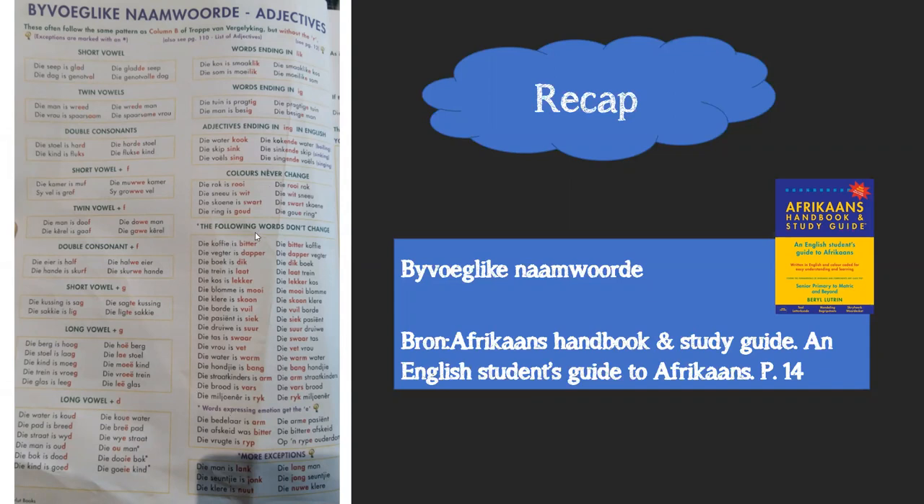Some Afrikaans words never change - like 'bitter' coffee stays 'bitter koffie', 'dapper' soldier stays 'dapper soldaat'. These you'll need to study by heart. Words expressing emotion get an 'e': 'bitter' can describe taste - the coffee is bitter - but if it expresses emotion, like 'dit was 'n bittere afskeid' (a sad goodbye), then it gets an 'e'. Emotions get an 'e', non-emotional descriptors stay the same.